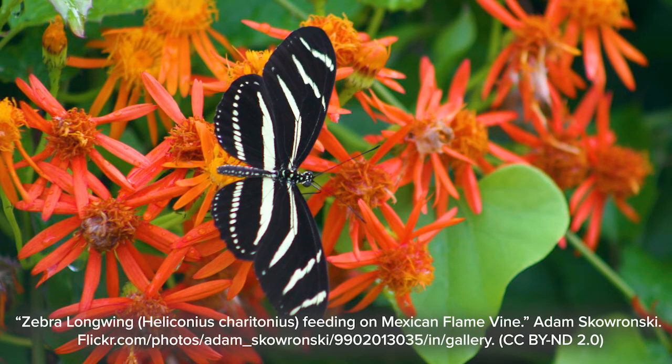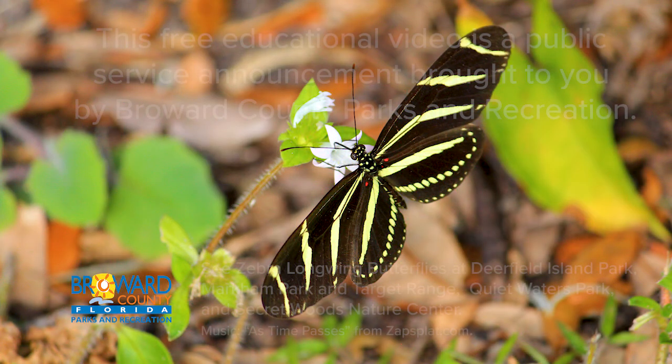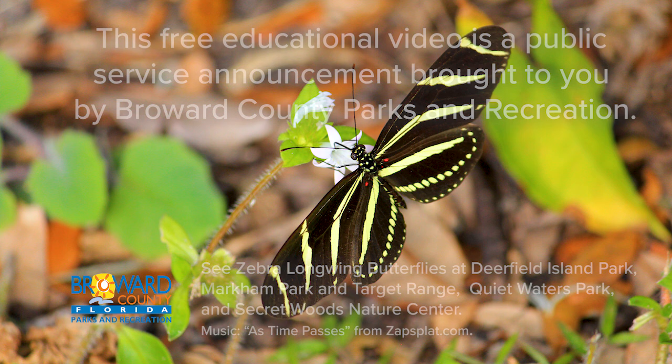Visit butterfly gardens at Broward Parks like Deerfield Island Park, Markham Park and Target Range, Quietwaters Park, and Secret Woods Nature Center for a chance to see zebra longwing butterflies.